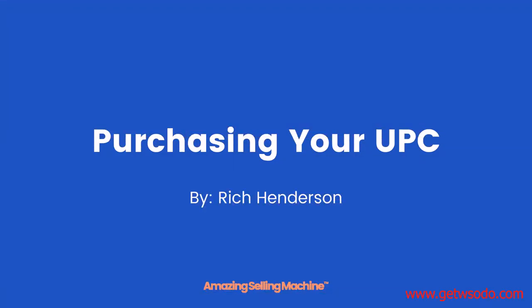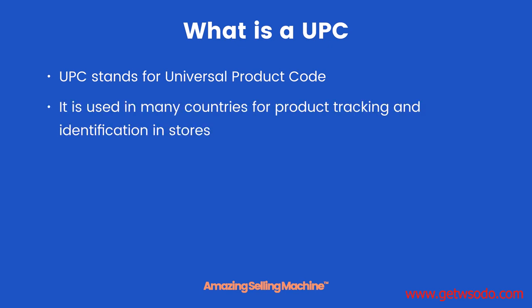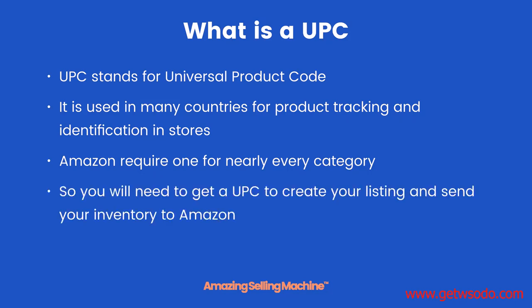Purchasing your UPC. A UPC stands for Universal Product Code. It is used in many countries for product tracking and identification in stores, both online and brick-and-mortar. Amazon requires one for nearly every category, so unless you are in one of those categories, you will need to get a UPC to create your listing and send your inventory to Amazon.